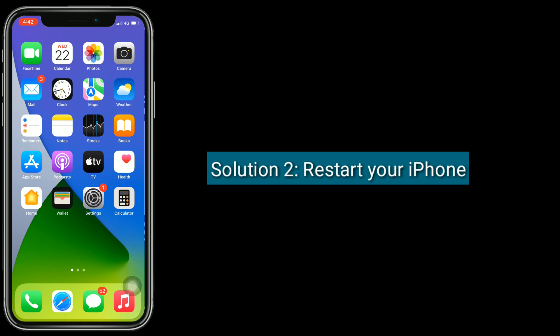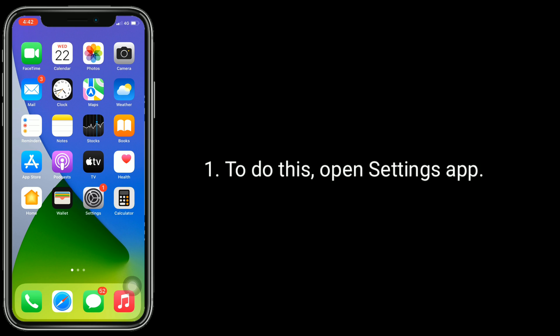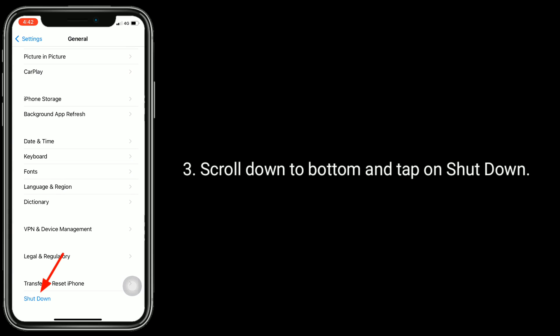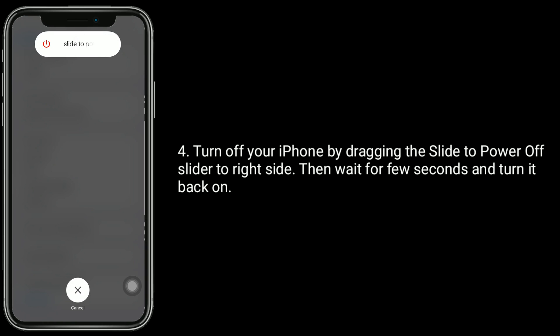Solution 2 is Restart your iPhone. To do this, open Settings App. Next, tap on General. Scroll down to the bottom and tap on Shutdown. Turn off your iPhone by dragging the slide to power off slider to the right side. Then wait for a few seconds and turn it back on.